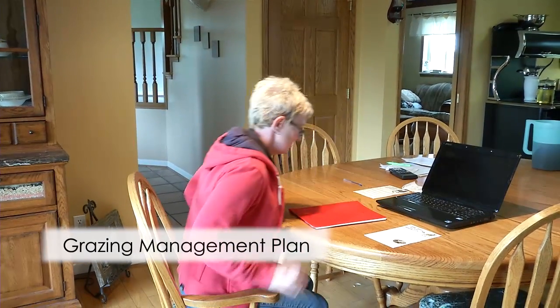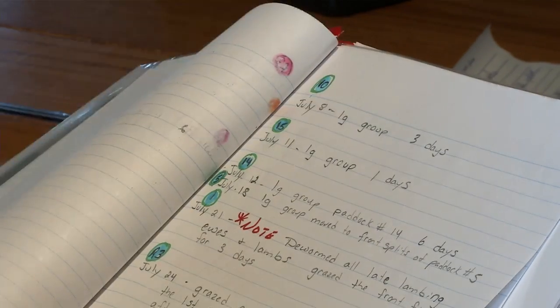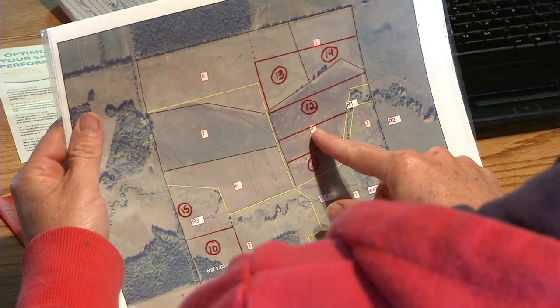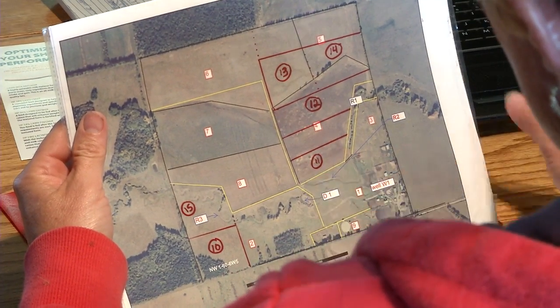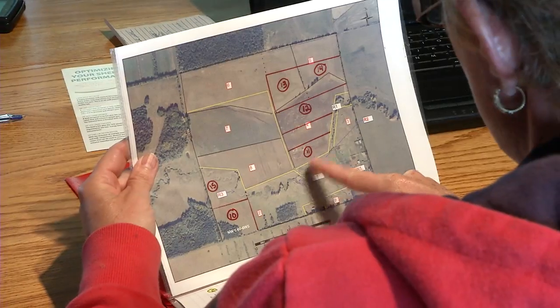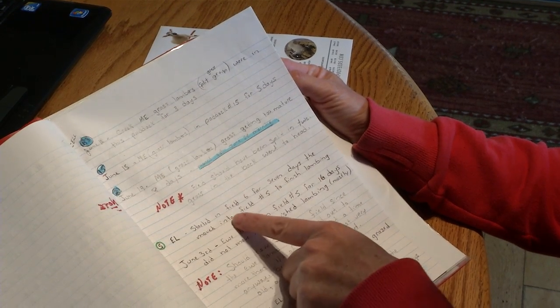We have a grazing management plan on our farm — that's kind of my area. I work together with my family to come up with that plan. We like to look at what we did last year, how many days the ewes spent in each paddock. We have a layout of our fields, an aerial shot, and it gives us the amount of acres. I can look back and see how many days they spent in each field, how many days recovery we had, and based on that information we make our plan for the following year.